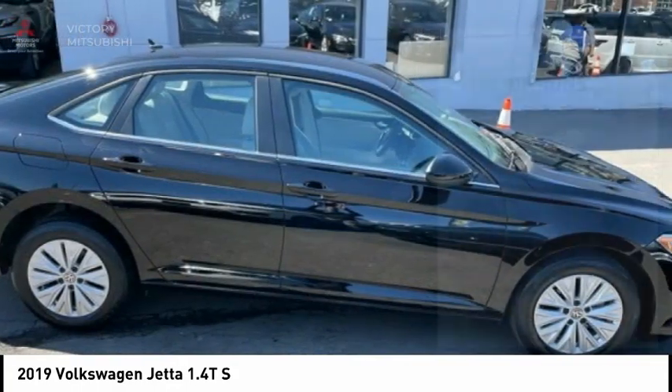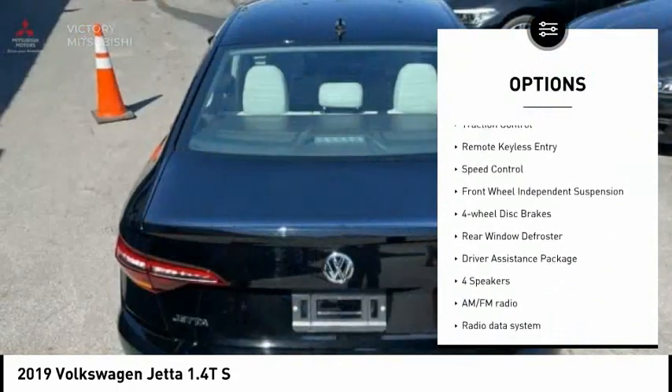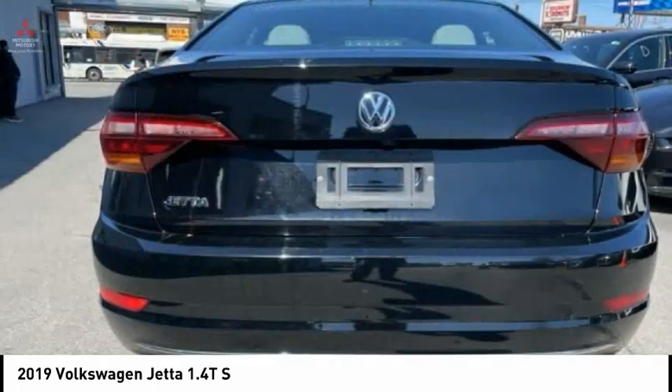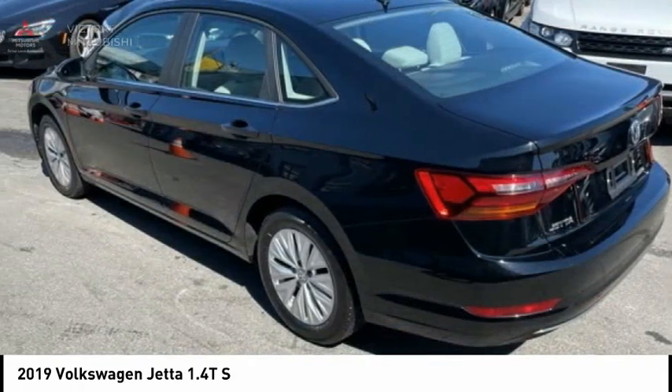Here are some of this vehicle's great options: electronic stability control, alloy wheels, heated side mirrors, brake assist, traction control, remote keyless entry, speed control, front wheel independent suspension, four wheel disc brakes, and rear window defroster.